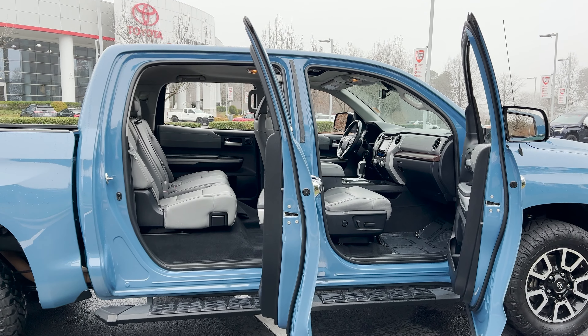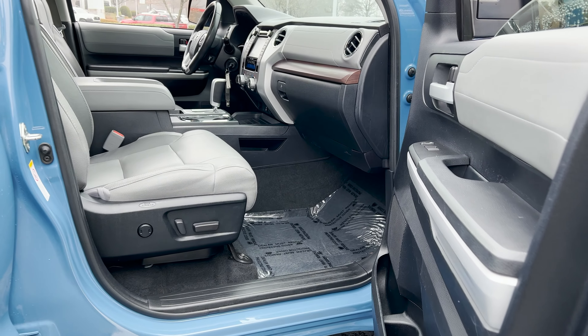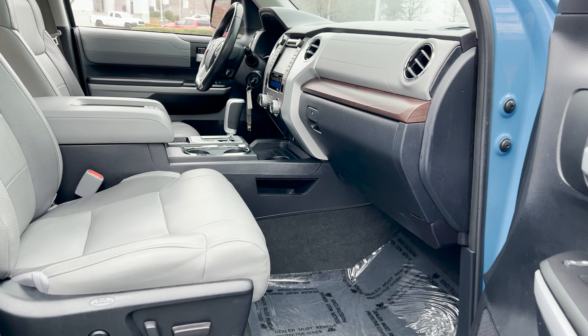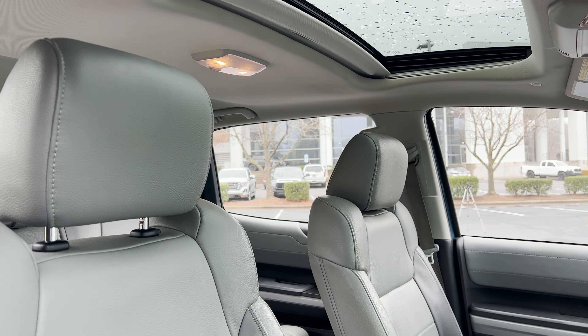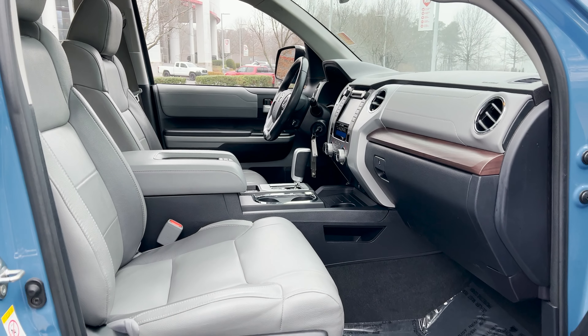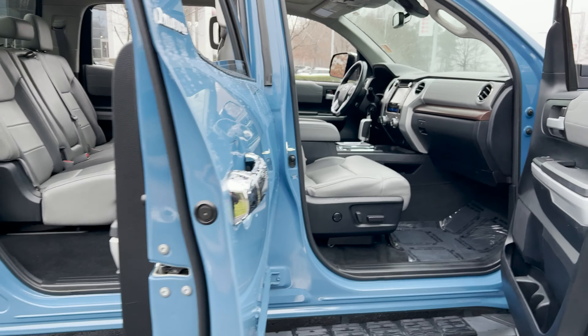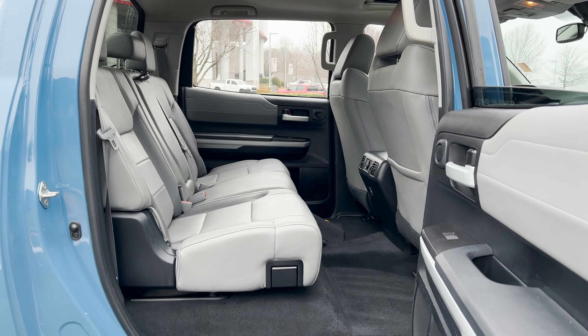Take a look inside — look at all the room in a Crew Max Tundra. Doesn't matter what generation it is; in a Crew Max, there's always room for everyone. The leather seats have held up extremely well. Let's look in the backseat now — look at all that room. You could live in this thing.